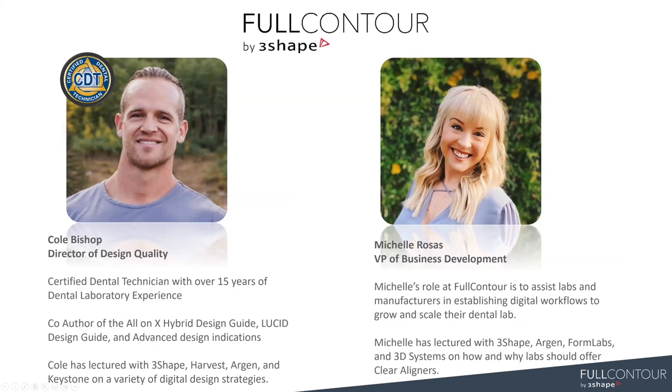For those of you that don't know me, I'm Cole. I'm the director of design quality at Full Contour. I've been a dental technician for a little over 15 years. I started out as a model and die technician many years ago. Over the years I've shifted more towards all areas of the lab, but I've spent probably the last eight years with a focus on digital design, mostly inside of FreeShape. I've been with Full Contour now for almost four years.